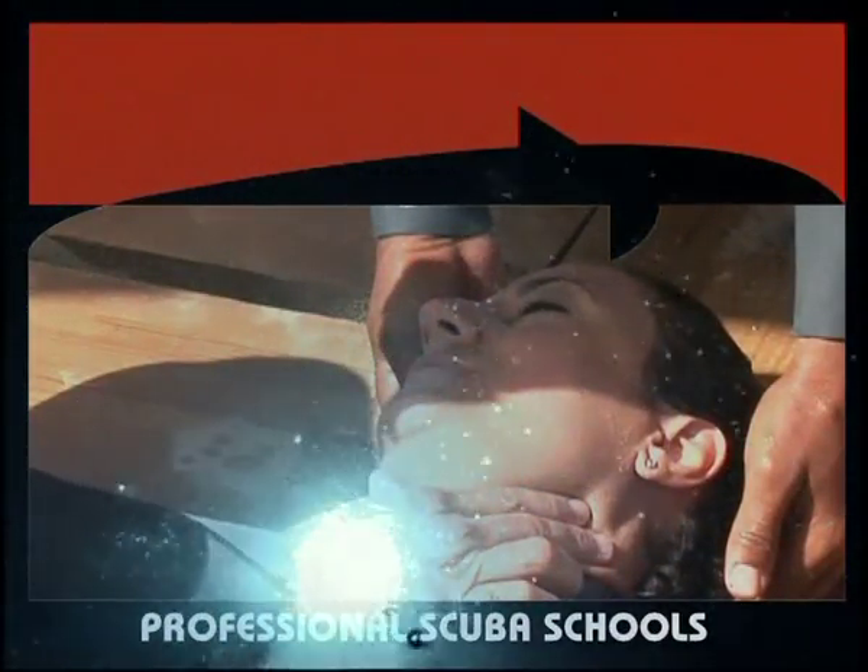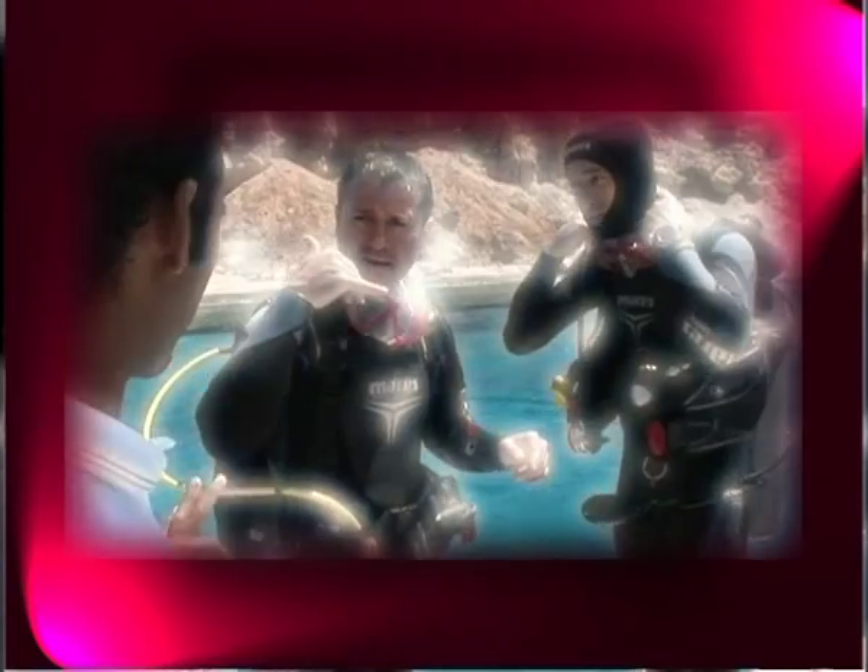Preparing for an emergency. A rescue, even if it is conducted by experienced divers, can fail if it is not well organized.